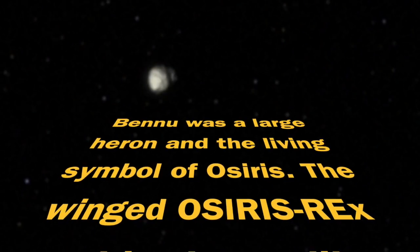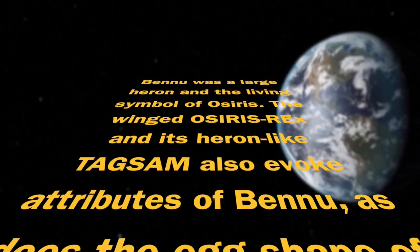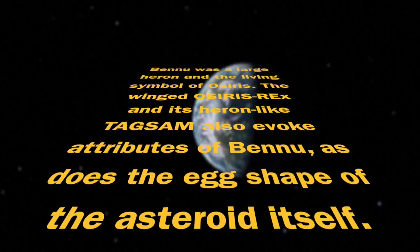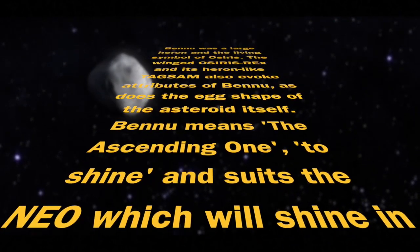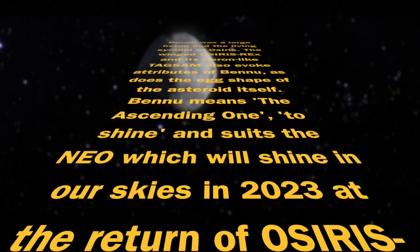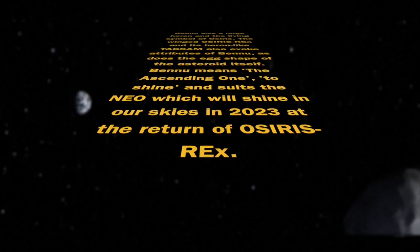The winged OSIRIS-REx and its heron-like TAGSAM — touch-and-go sample acquisition mechanism — also evoke attributes of Bennu, as does the egg shape of the asteroid itself. Bennu means 'the ascending one,' 'to shine,' and suits the NEO, near-Earth object, which will shine on our skies in 2023 at the return of OSIRIS-REx.